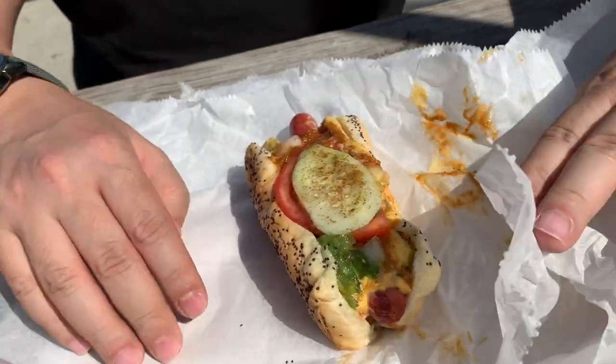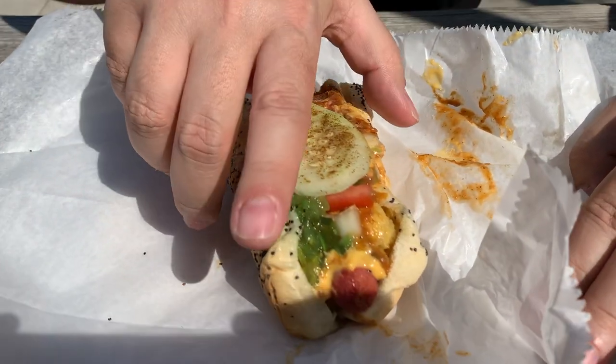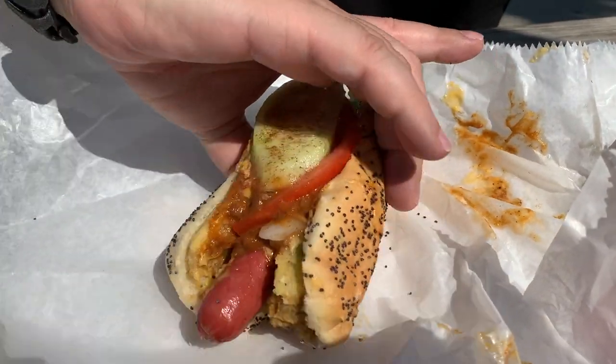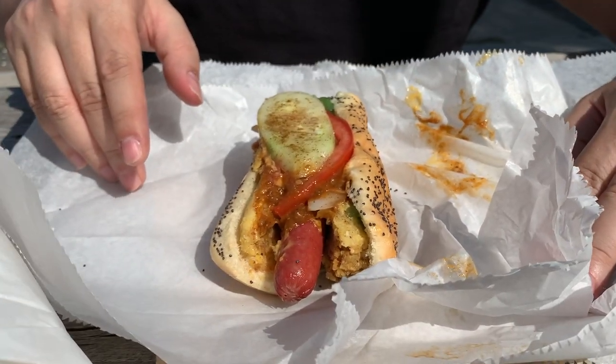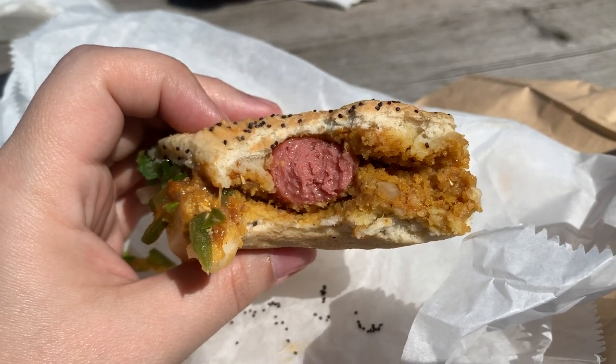Did you see the tamale? The tamale — split in half. Like you get everything in that one bite — you can feel the masa from the tamale, the chili, the cheese. This is really good. I mean, I wouldn't be able to do it every day, but for a day like today it's a treat. So it's really good.